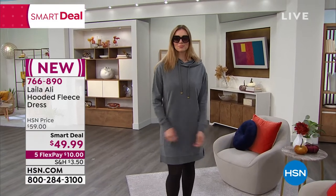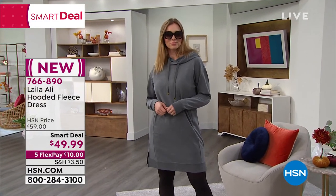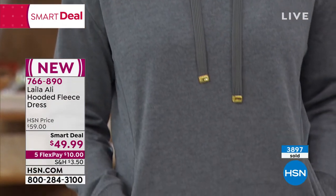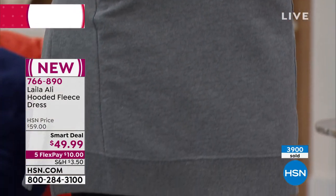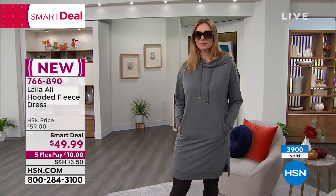I think we're going to probably be seeing this later on down the line in different colors as well, because everyone's loving it. You can wear it even in the summertime — roll up the sleeves, wear this with some great flip-flops. Over 3,800 of these have been ordered. It just launched as our smart deal so we are getting limited in our sizes.